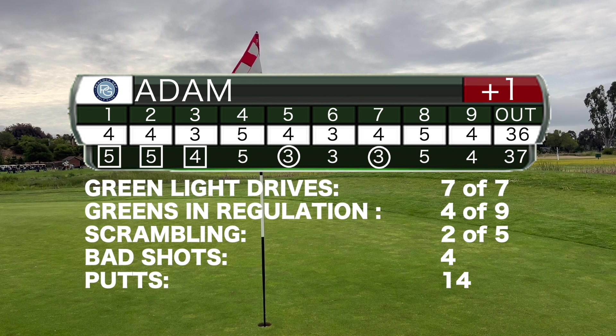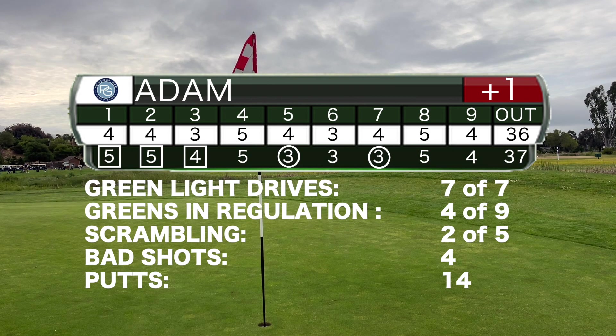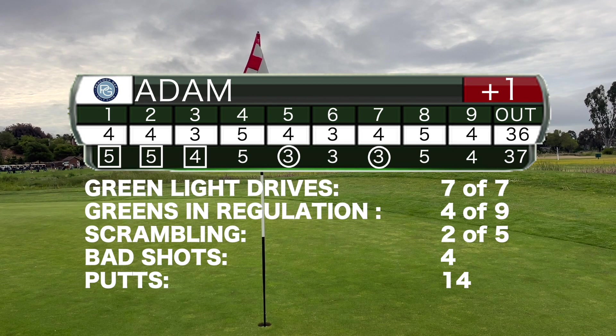It's a good recovery after starting three over through three to be just one over for the front. And it began by keeping the ball in play — all seven times we hit driver, we left ourselves in position to hit the green in regulation. And even though we failed to do so more than half the time, we scrambled a couple of times and made a couple of birdie putts. With nothing atrocious on the greens, 14 putts leads to one over and a good score going into the back.